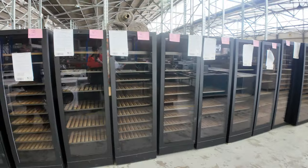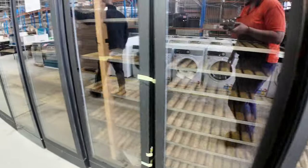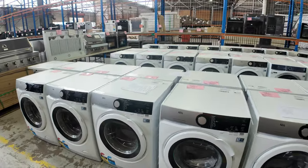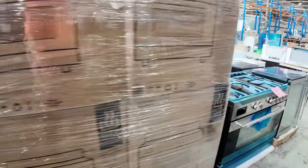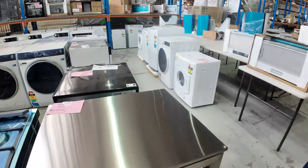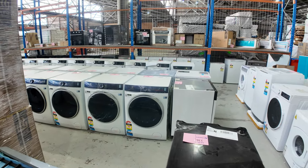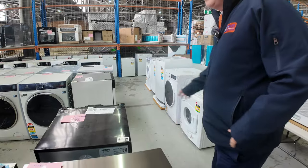Lots of Vintec wine fridges in all different specifications — all around half to a third of what they sell for in the shops, all with 12-month factory warranties. We've also got lots of AEG and Electrolux front load washing machines — they keep sending them in, we keep selling them, great to have those on constantly. Generally around $600 through to $900 to $1,000 depending on the retail value.